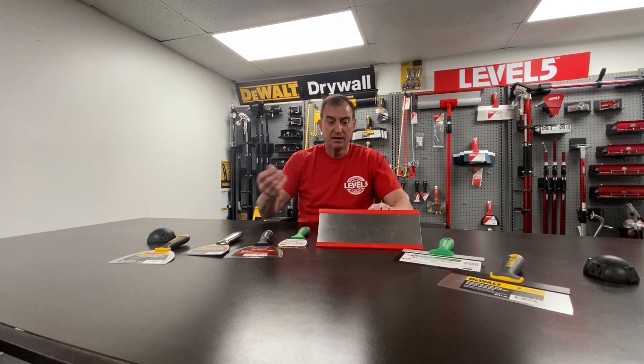Here's a Husky knife — stainless steel, same thing. Here's a sheetrock knife — stainless steel, still magnetic.